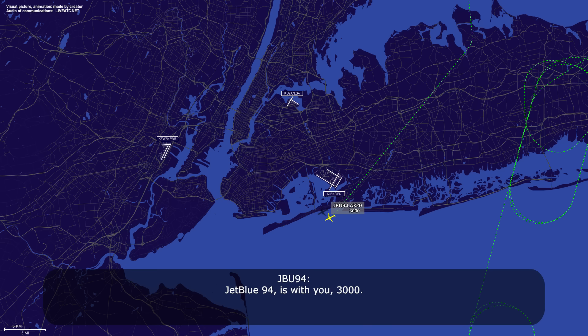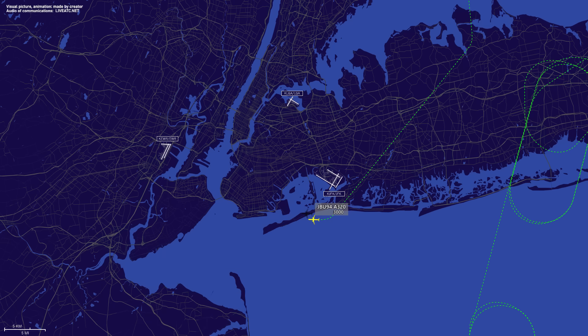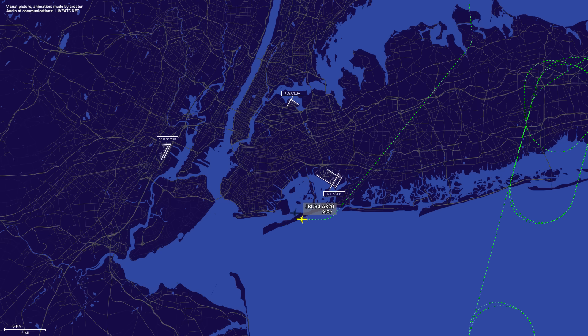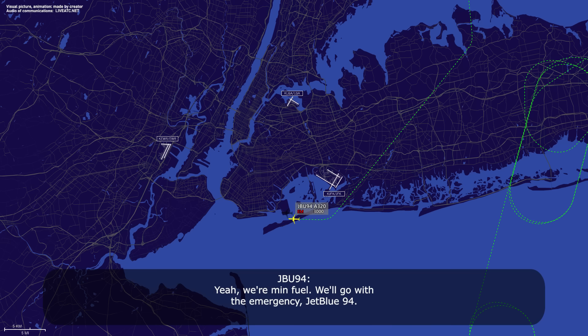Chippin 94 is with you at 3,000. Thank you. Chippin 94, do you need 170 knots? Wilco, 170, Chippin 94. Chippin 94, we're declaring mayday. Chippin 94, say again. We're declaring mayday. Okay, we have you as a fuel emergency. They declared it as an emergency, but now we're officially declaring it as mayday. You're officially declaring — say again. Yes, we're mayday, we'll go with the emergency, Chippin 94. Okay, you will go with the emergency. Affirmative. Okay.